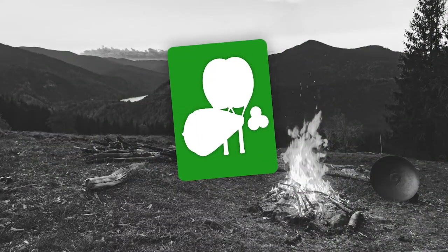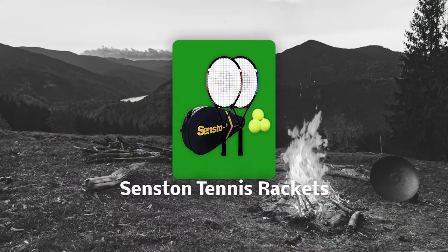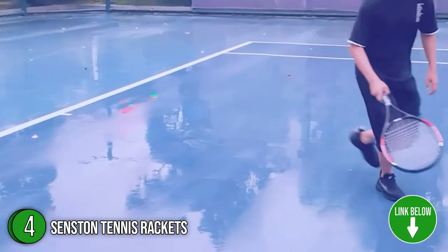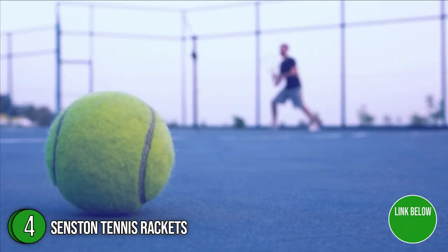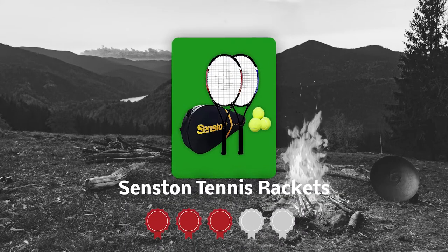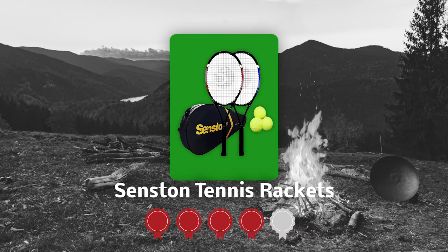The fourth tennis racket on our list is the Senston Tennis Rackets. The Senston Tennis Racket goes well with doubles and offers a good starting point for beginners. It's stable, well-balanced, and robust. Having a length of 27 inches, it is excellent for seasoned players as well. TrustedShoppingGuy.com has awarded the Senston Tennis Rackets a 4 badge rating.